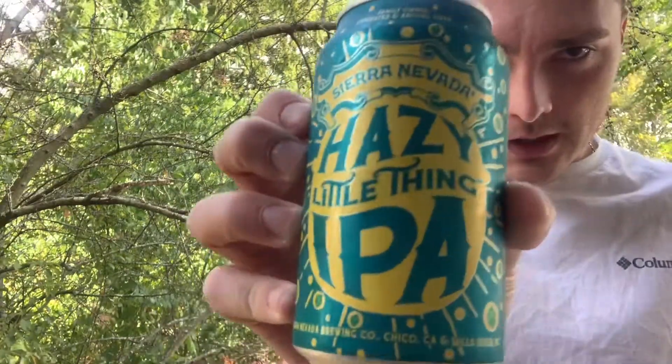Welcome to East Coast Healthcare Reviews. Today I have another beer review — this is Sierra Nevada Hazy Little Thing. It's 6.7% alcohol by volume. I've got Beer Advocate pulled up here, and the score on this one is 89 for 'Very Good.' The style is a New England Style IPA, 6.7% ABV, from Sierra Nevada Brewing Co.